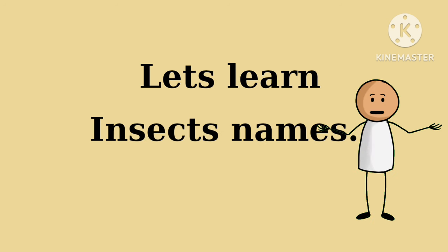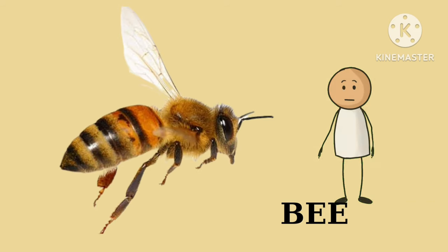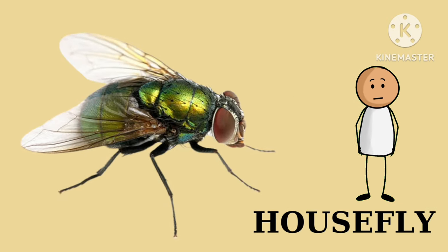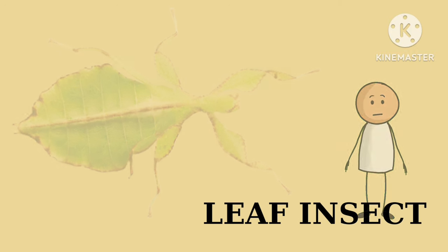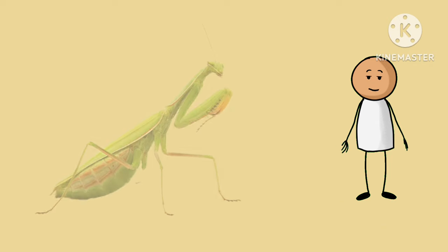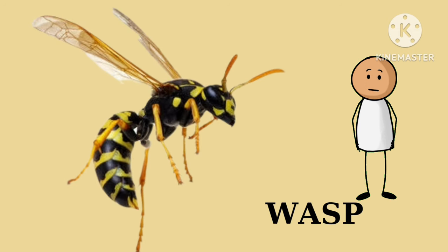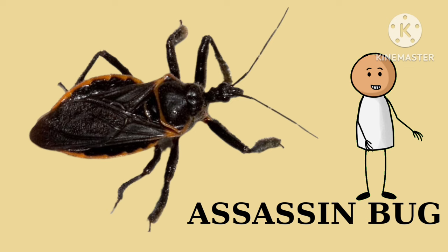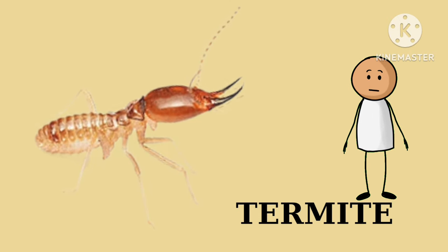Butterfly, grasshopper, bee, mosquito, ladybug, housefly, dragonfly, cockroach, leaf insect, moth, beetle, cricket, mantis, earwig, wasp, firefly, flea, assassin bug, stink bug, termite, cicada.